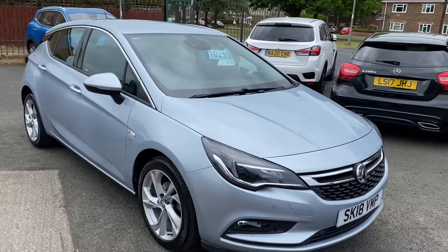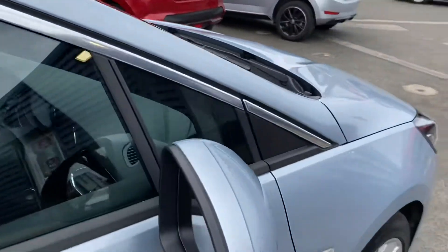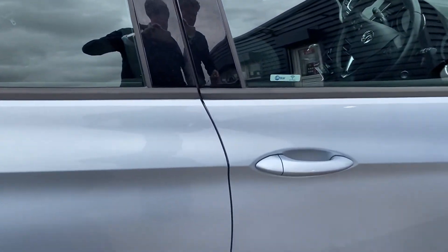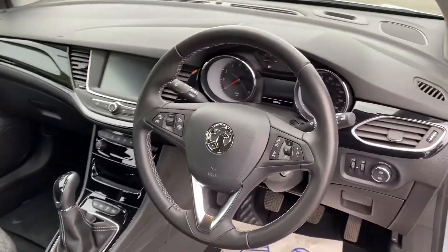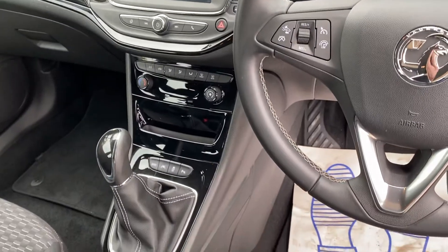It's got the front and rear parking sensors on the car. We're really inside the vehicle now — good spec on it as well. There's cruise control, Bluetooth, and a touchscreen there as well. Six speed gearbox.